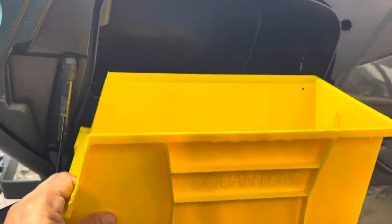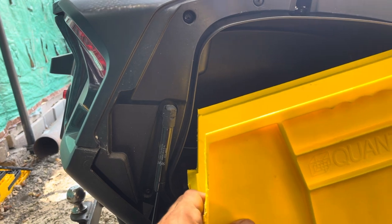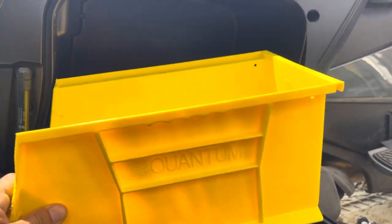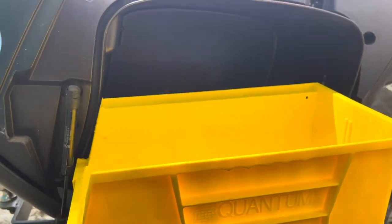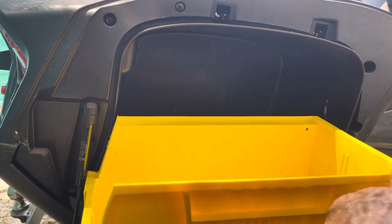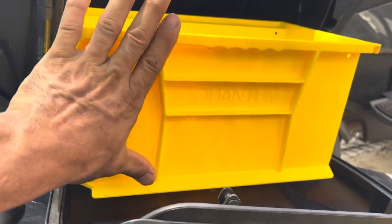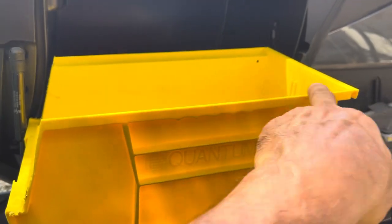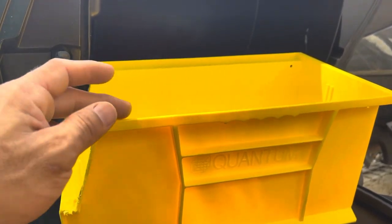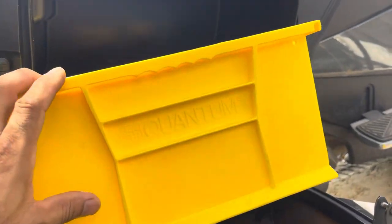Those three modifications allow you to more efficiently store stuff in your Can-Am Spyder. This thing would not sit flush — you cannot put it in flat. You have to tilt it to where it fits that angle. I think it's a three-pack unit they sell at Northern Tool. The dimensions are 14 and three-quarters by seven and a quarter by eight inches deep. So it's 14 and three-quarters long, seven and a quarter wide, and eight inches deep. Don't get the wrong ones.